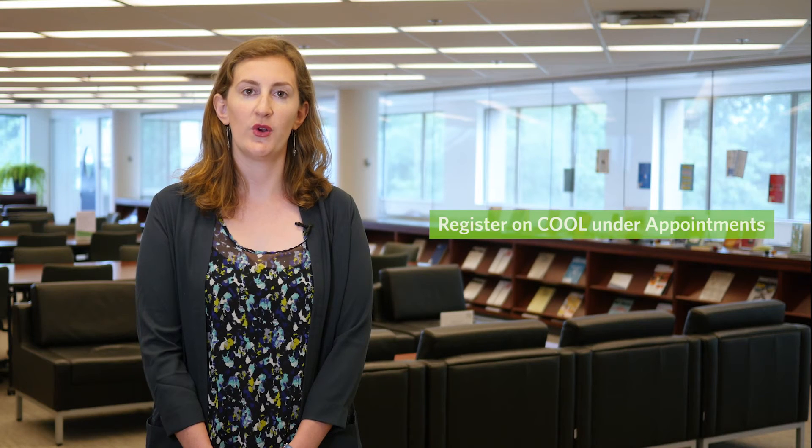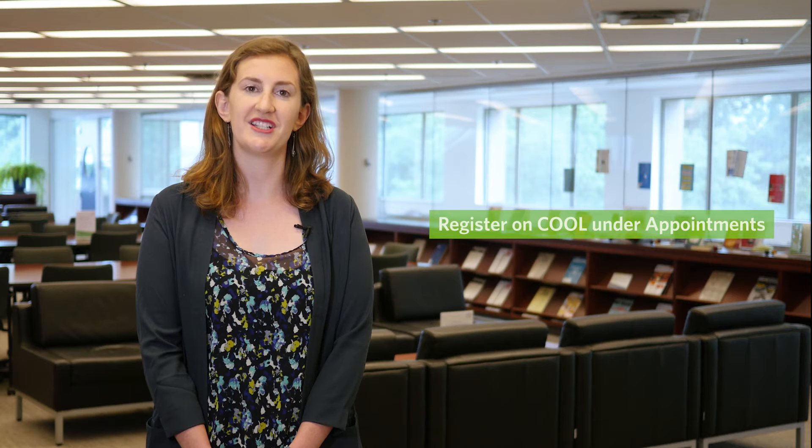The Writing Improvement Program provides one-on-one support for business writing assignments with our Communication Coach. You will learn composition and clarity, and learn to self-edit. You can RSVP for all these programs on COOL or check the B Plus MM site for more details.